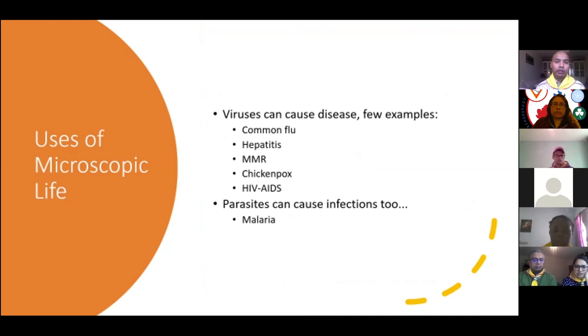Coming to viruses — common flu, hepatitis, mumps, measles, rubella, chickenpox, HIV, and AIDS are examples. Common flu is caused by the influenza virus. Hepatitis is caused by hepatitis A, B, C, D viruses. Mumps and rubella are paramyxoviruses. Chickenpox is caused by varicella zoster. HIV is the human immunodeficiency virus. Parasites like Plasmodium cause malaria.